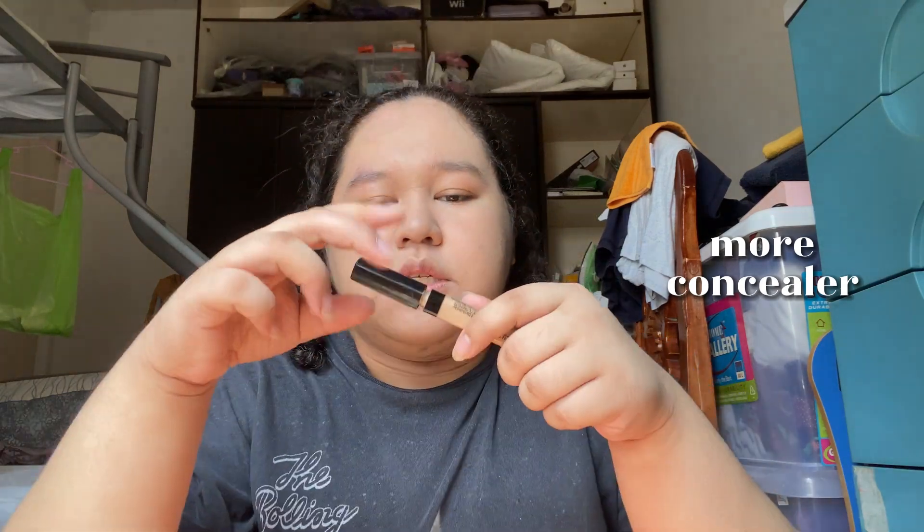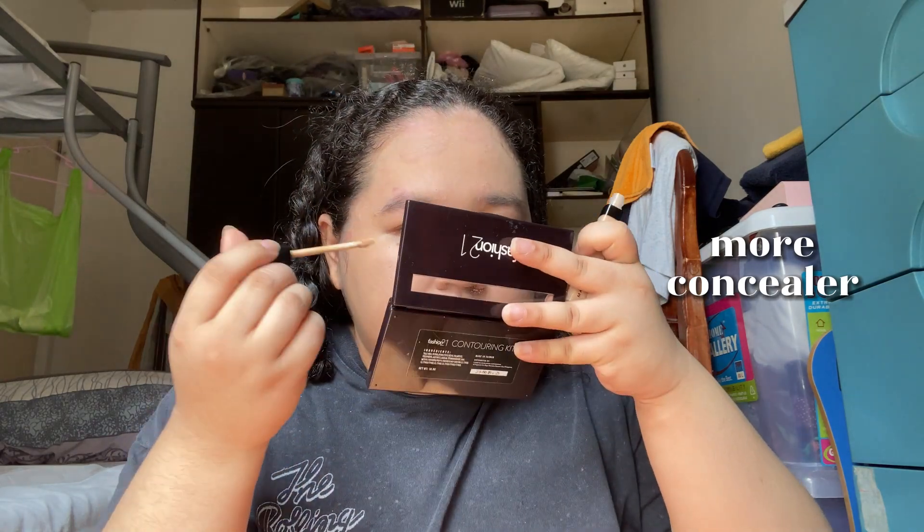Next step is concealer again, because obviously the concealer underneath got covered by the foundation. I'm going to put just a little bit of concealer on top to cover some blemishes — just covering them lightly.